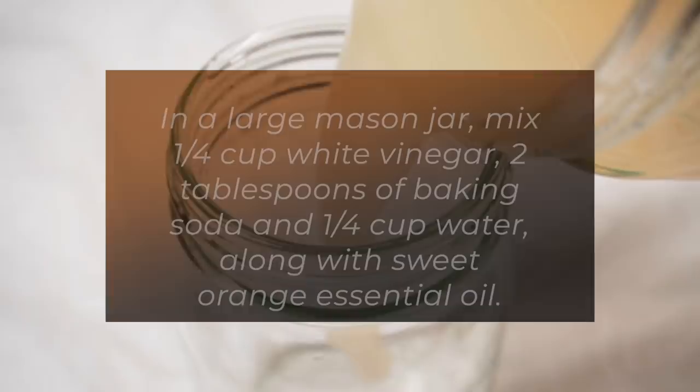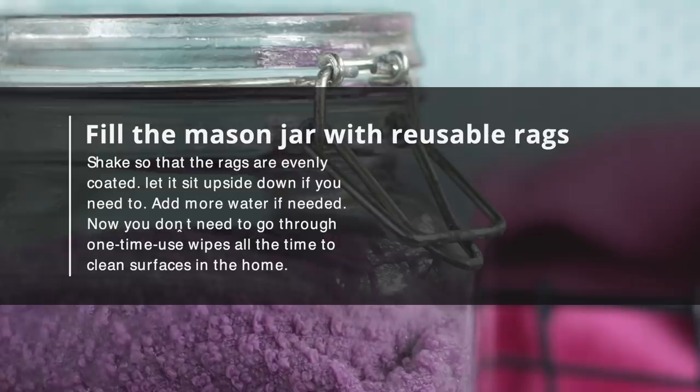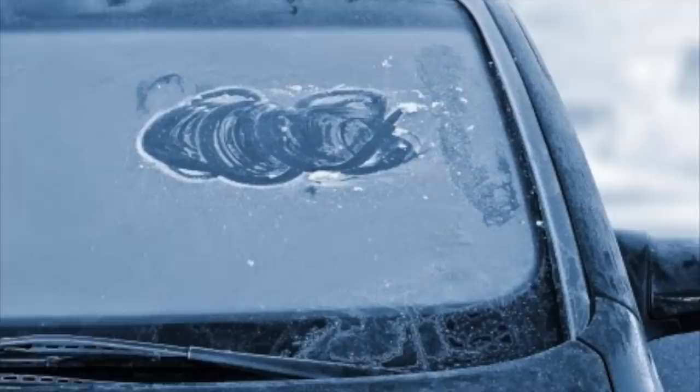Number 50: Make Your Own Reusable Cleaning Wipes. In a large mason jar, mix a quarter cup of white vinegar, 2 tablespoons of baking soda, and a quarter cup of water along with sweet orange essential oil. Fill the mason jar with reusable rags. Shake so that the rags are evenly coated. Let it sit upside down if you need to. Add more water if needed. Now you don't need to go through one-time-use wipes all the time to clean surfaces in your home.